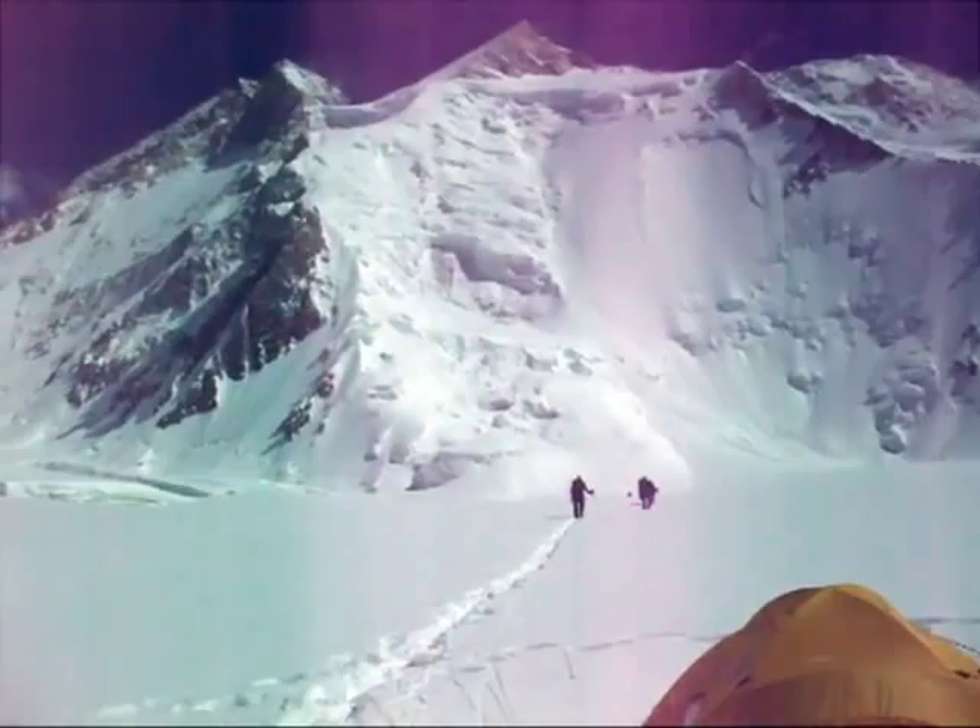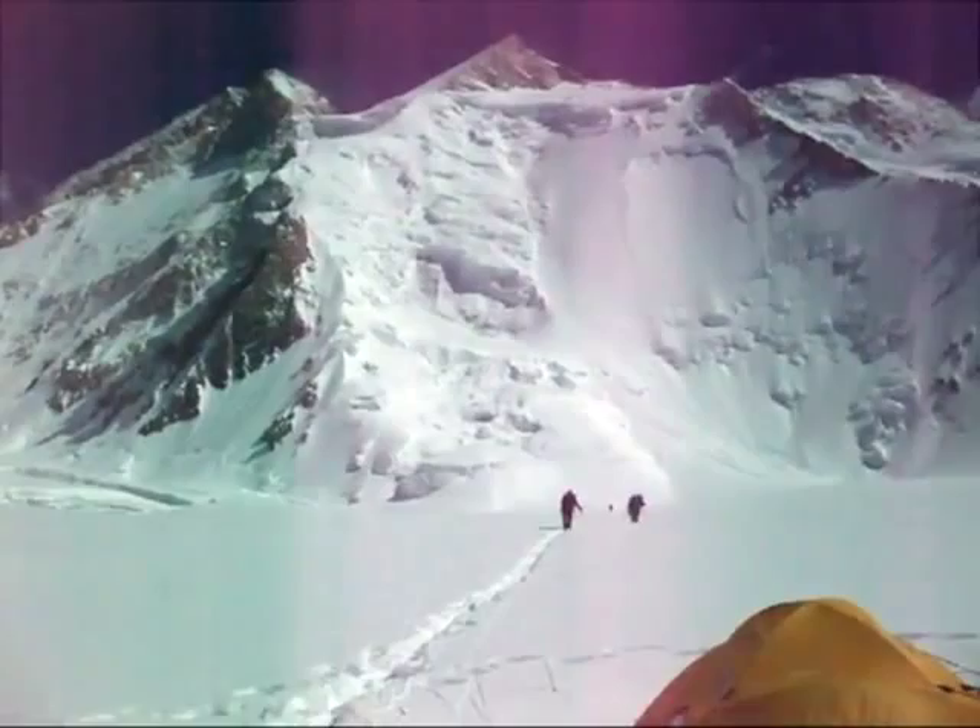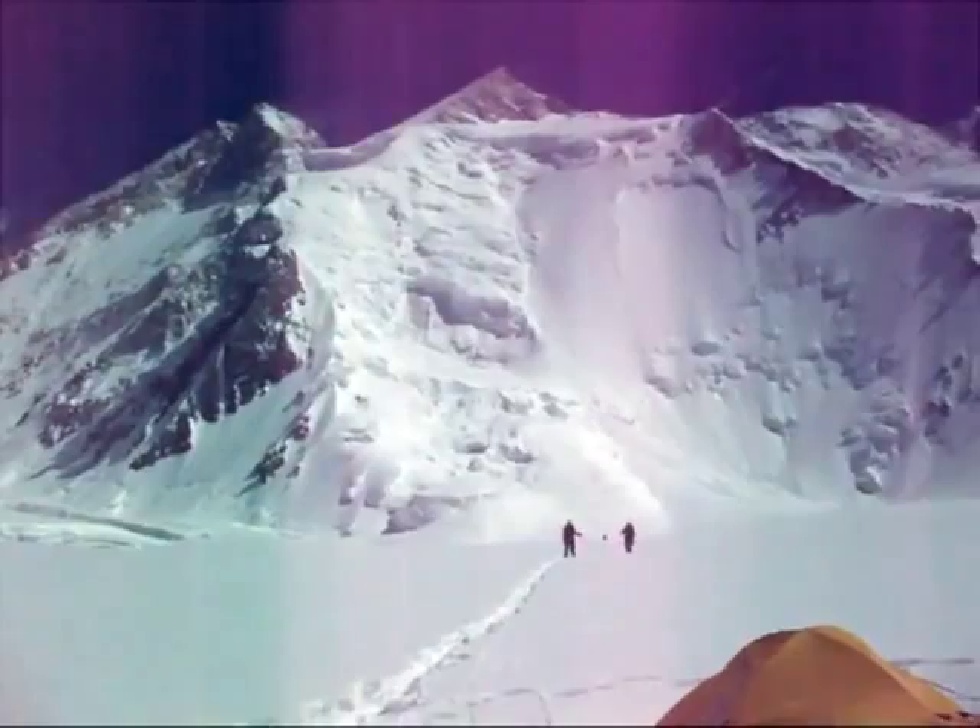So we've come back up to camp one for the third time after the period of bad weather. Phil and Gordon and an avalanche expert are going there to assess the conditions on the slope and maybe to pull out the fixed ropes. We've really just come up here for a bit of exercise and we're going to go back down again.